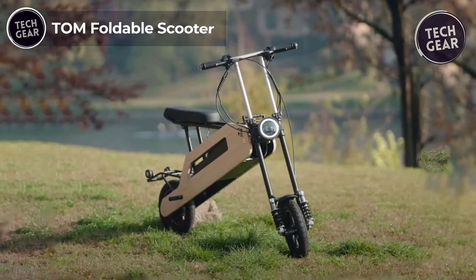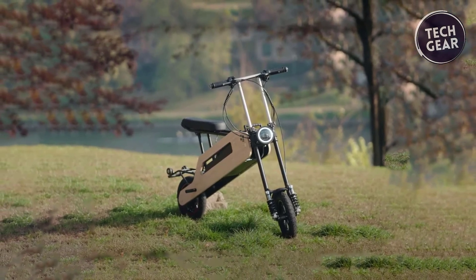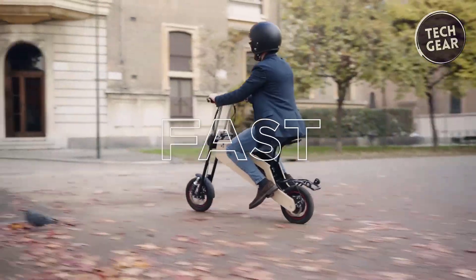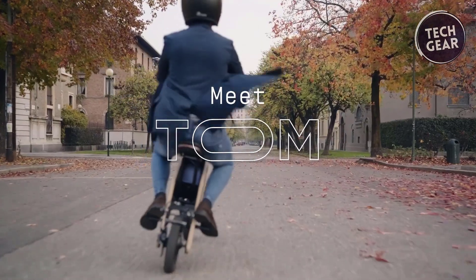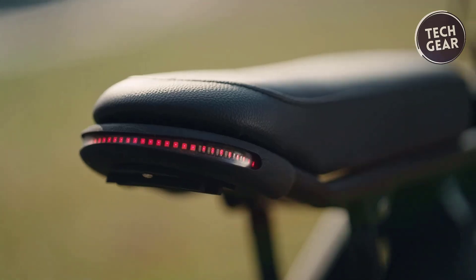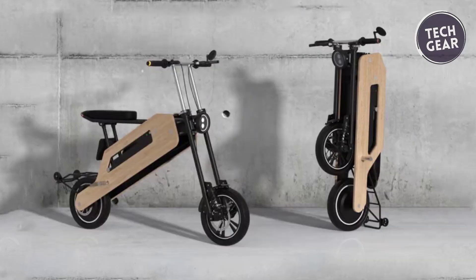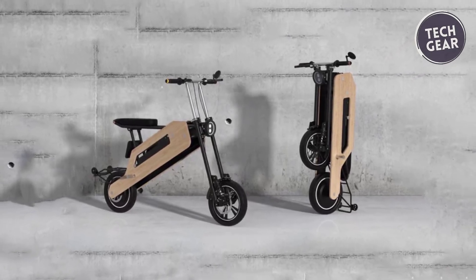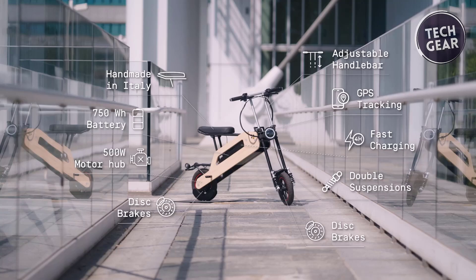The Tom Foldable electric scooter, from Italian startup To Move, combines innovative design with practical portability. Its Swiss Army knife-like folding mechanism collapses most components into its bamboo frame in under seven seconds, transforming into a compact carry-on size that can be easily dragged like luggage. This design addresses the space constraints often posed by heavier scooters, making Tom ideal for urban environments. The scooter features a sleek bamboo shell with adjustable handlebars and a cushioned seat. Equipped with 750-watt-hour batteries, Tom supports on-the-go device charging via dedicated slots, while its durable aluminum body enhances shock resistance.